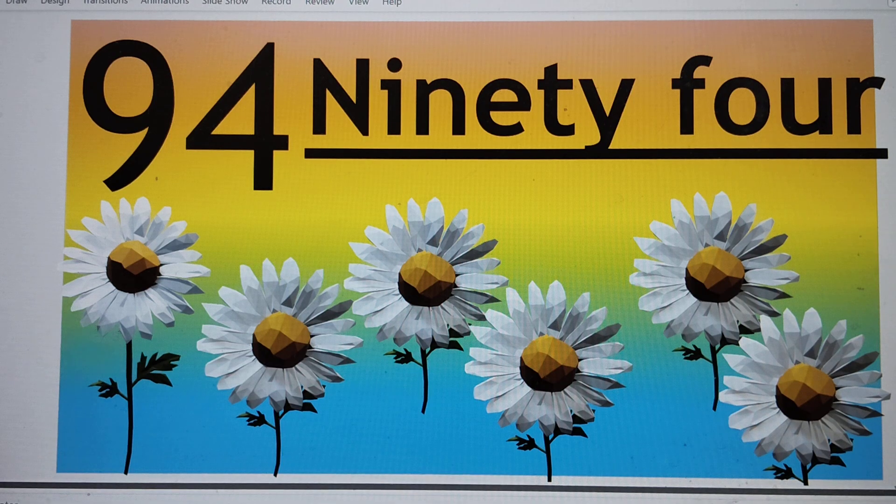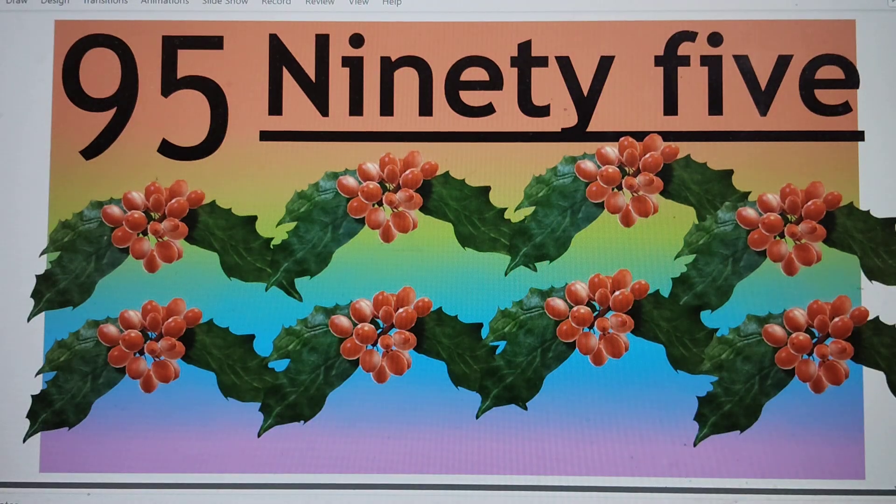Next number is 95. 95. N-I-N-E-T-Y-F-I-V-E. 95. Say hi to 95.